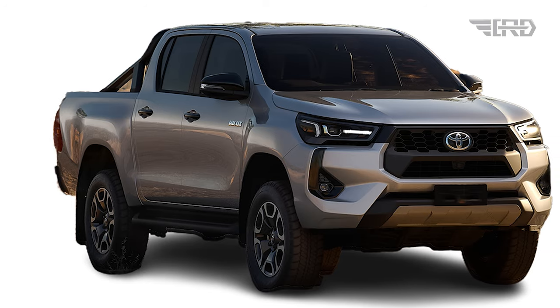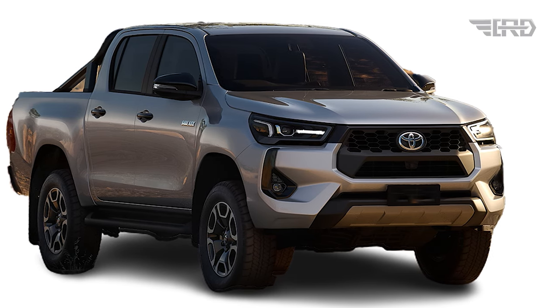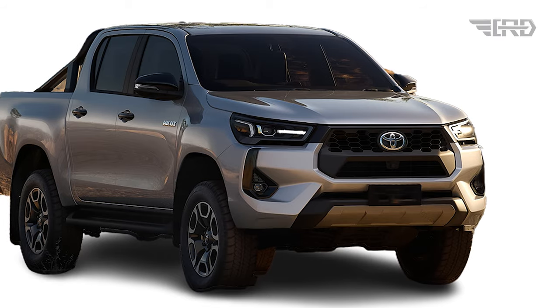The SR, SR5, and Rogue versions come standard with the multi-terrain select system, offering six different modes for versatile driving.